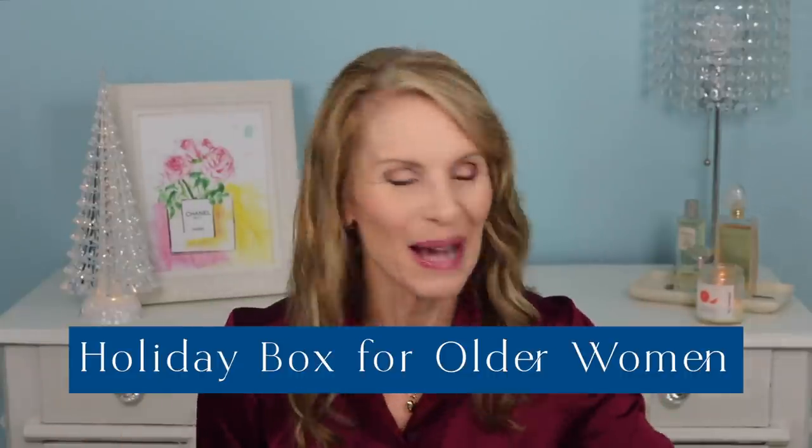Hi, I'm Laura Rae and I'm here with my 2020 Holiday Box. I'm so excited to share the products that I've curated just for you. These are products I've used all year that I'm planning to give to family and friends for the holidays.